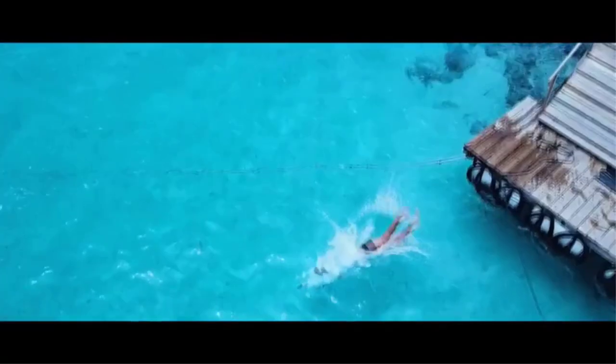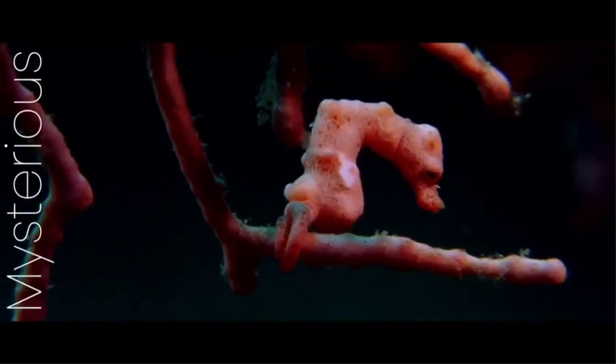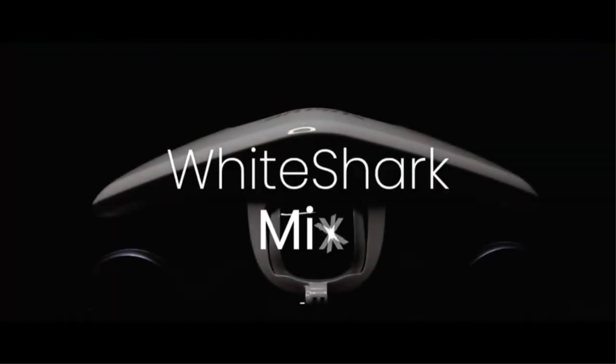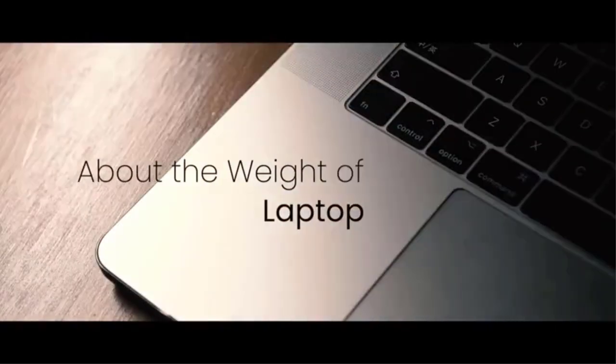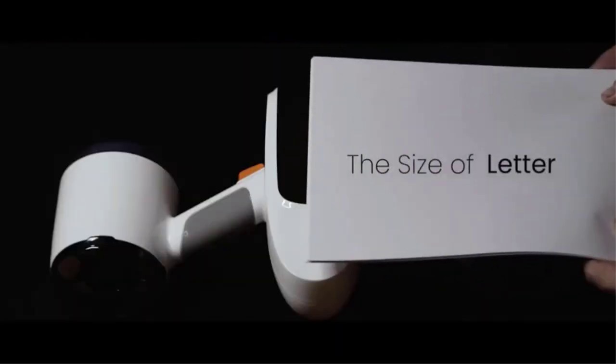The weight of the Windeck Underwater Scooter is only 3.5 kg, so it is very easy to carry around with you. Also, you get 30 minutes of battery life after a single charging session, so you can easily use it for recreational activities.